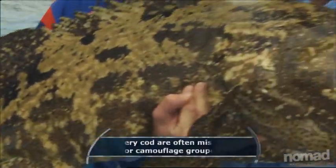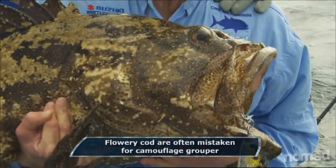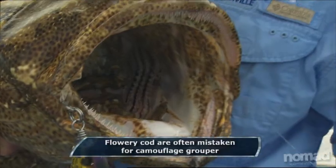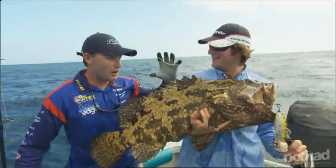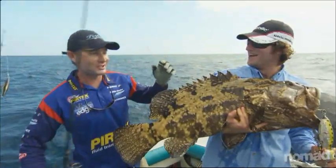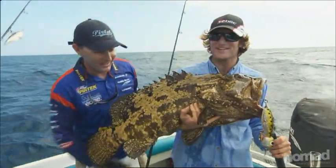That is a cracker! Flowery cotter, normally active around dusk - this guy obviously thought he'd have an early feed. Twits that popper and this big brown shape just appeared. Oh my god, crash! Just eating the popper. That was awesome. That was good stuff.